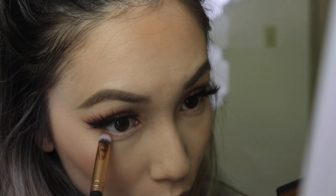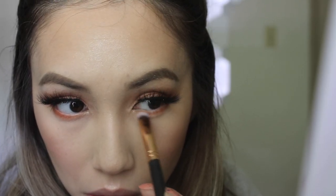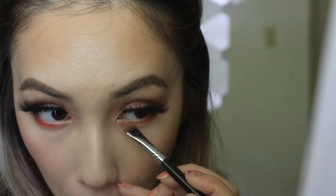I want to add some eyeshadow underneath my eyes because I feel like it needs it. I'm going with that first shade I used for my transition — just smoking it out on the lash line. Then I'm going to go in with a kind of a fun shade called Pianjin. I don't put mascara on my lower lash line because I literally have like three hairs.